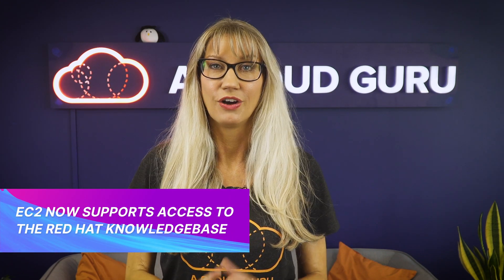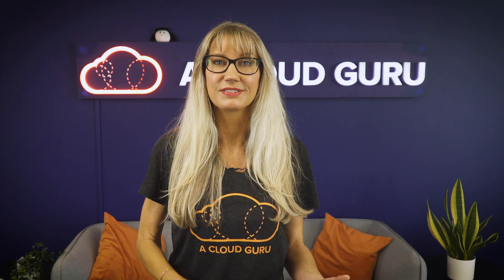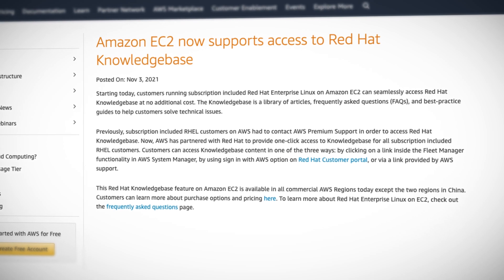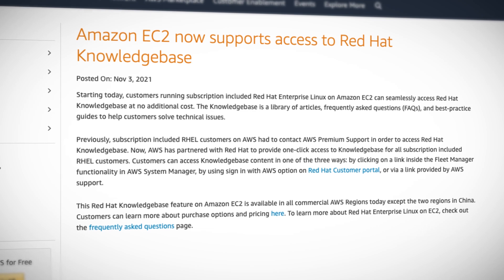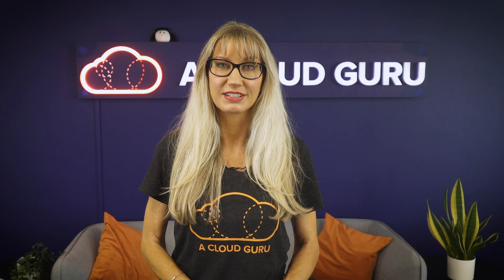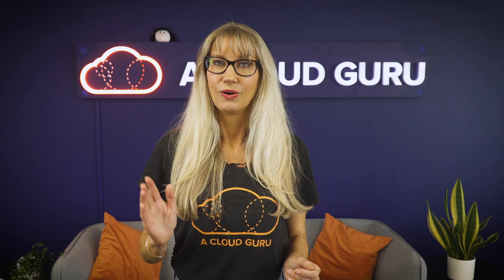EC2 now supports access to the Red Hat knowledge base for customers who are running subscription-included Red Hat Enterprise Linux on EC2. The knowledge base is full of articles, FAQs, solutions, and best practice service guides to help you solve technical issues. Previously, customers had to contact AWS support in order to access it, but now all subscription-included customers can access the Red Hat knowledge base from the Fleet Manager section of Systems Manager.